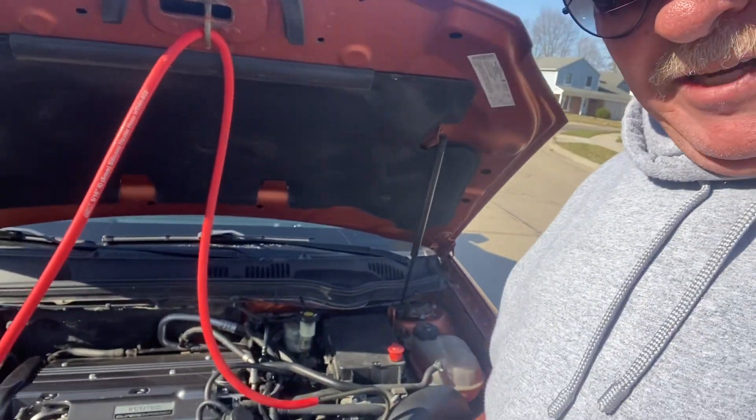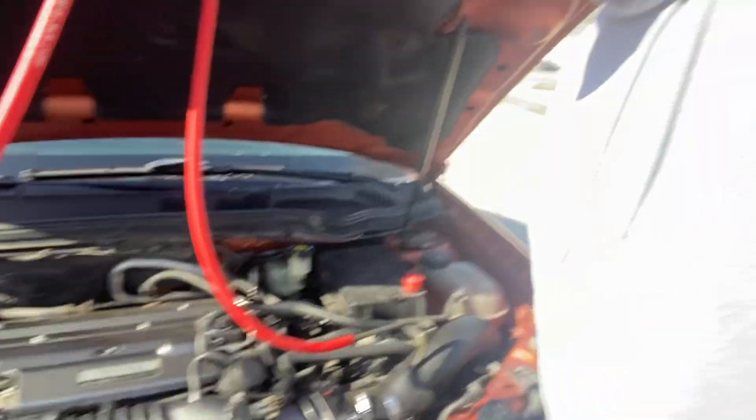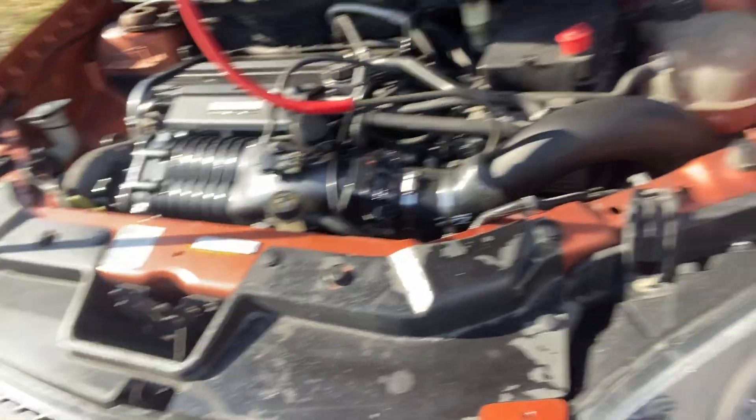See this lovely little Chevy Cobalt — Ecotech, supercharged, nice and clean. You know what I tell you: it's one hose, it's one hour.